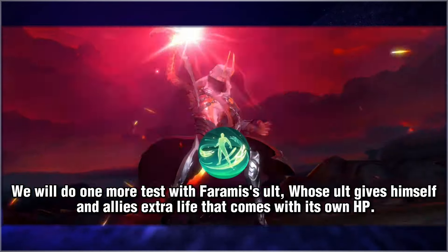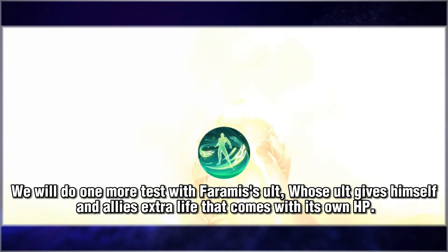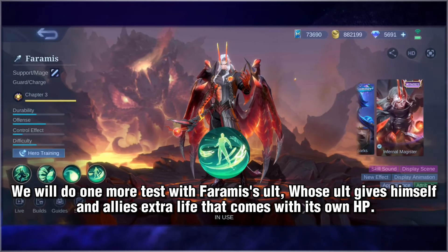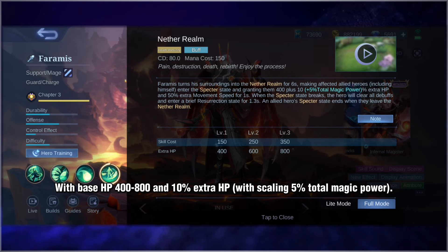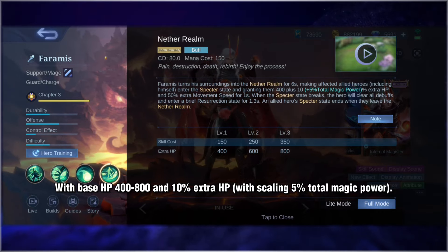We will do one more test: Baron's ULT, which grants an ally an extra life with its own HP. Base HP is 80000 with 10% extra HP, with scaling of 5% total magic power.